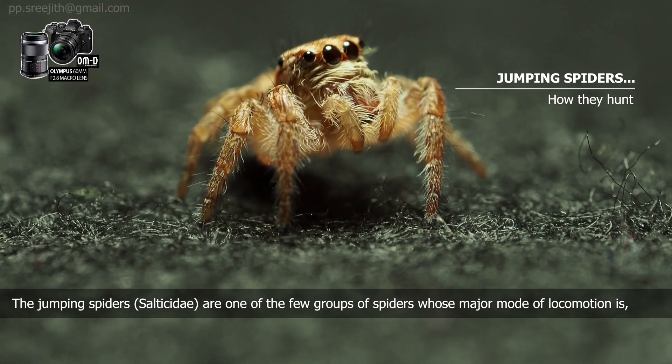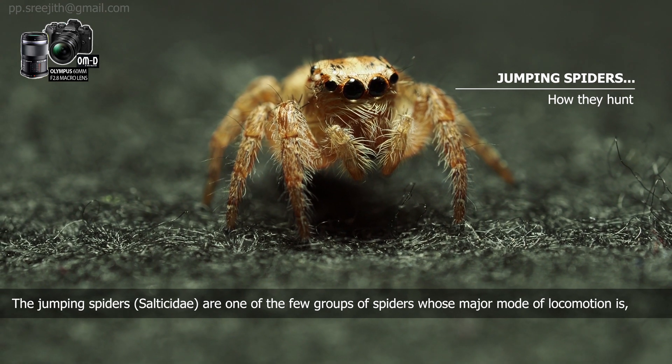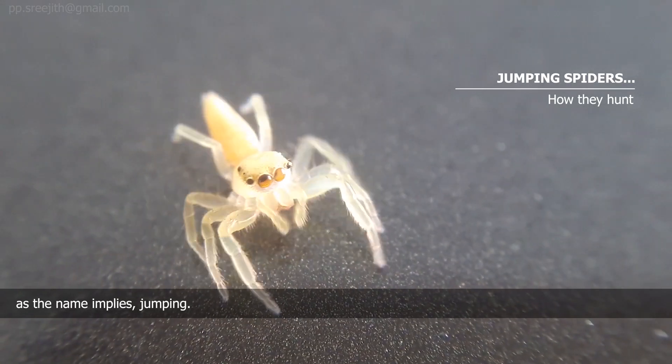The jumping spider, also called Salticidae, are one of the few groups of spiders whose major mode of locomotion is, as the name implies, jumping.